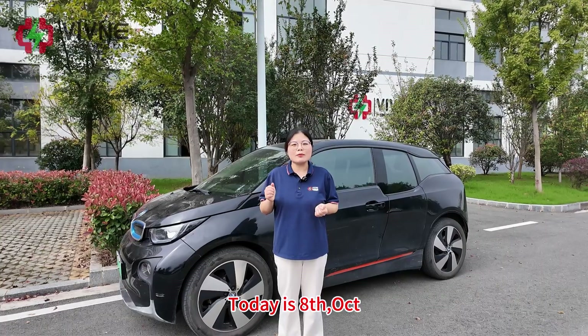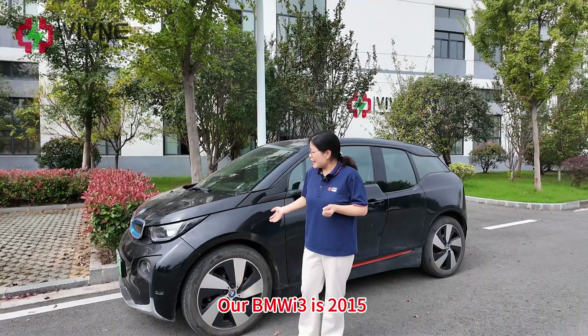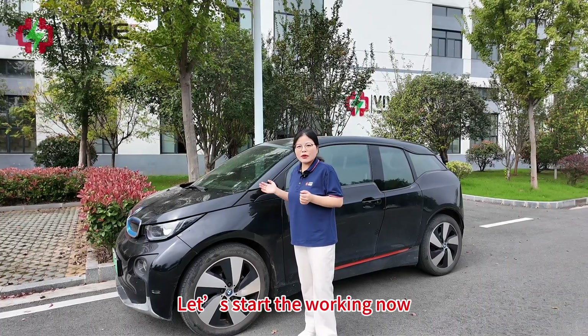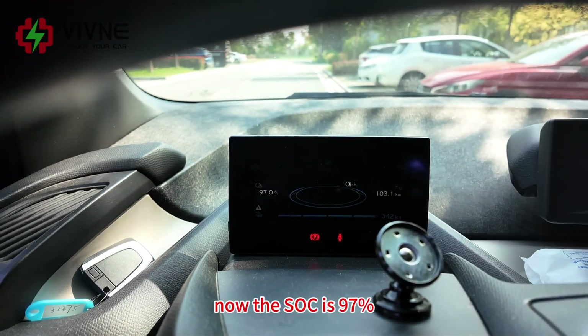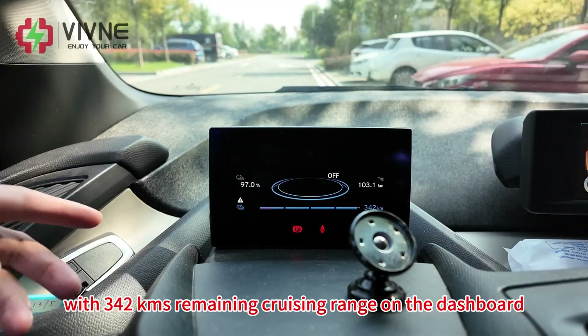Today is 8th October. The weather finally got a little cooler here. Our BMW i3 is a 2015 BEV. Let's start working now. We plug in the OBD2. The SOC is 97% with 342 km remaining cruising range on the dashboard.